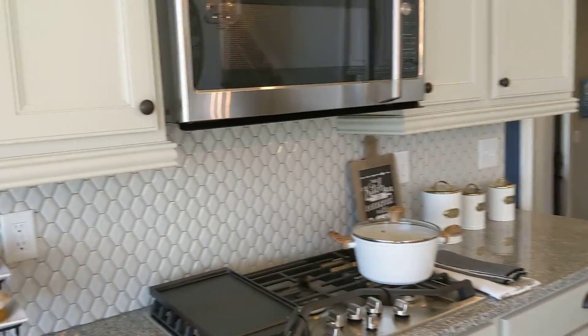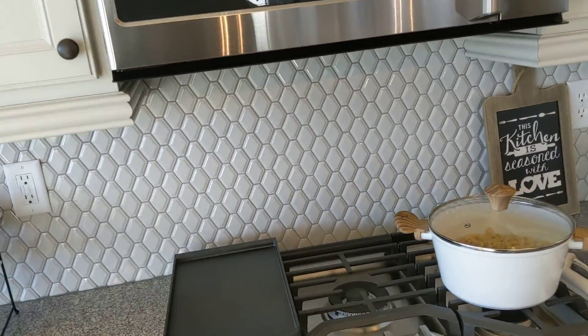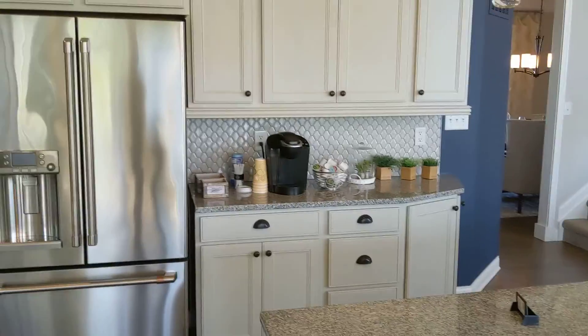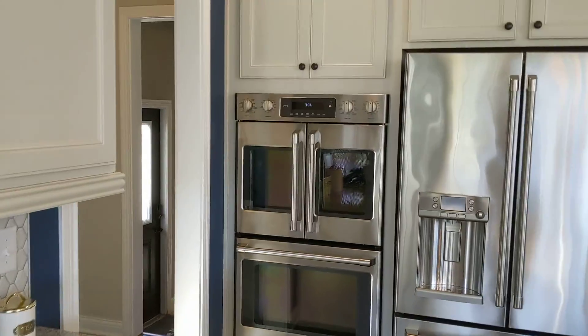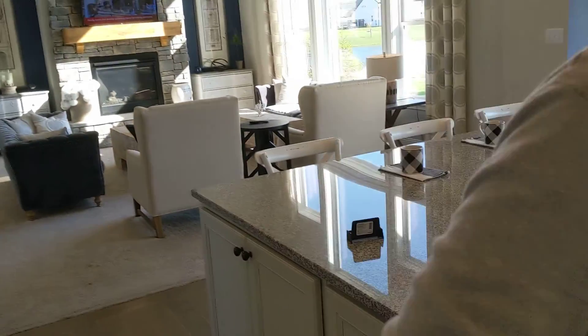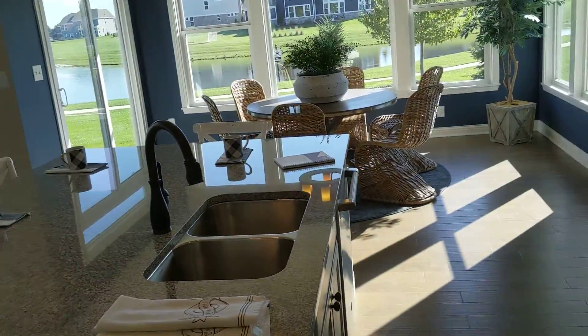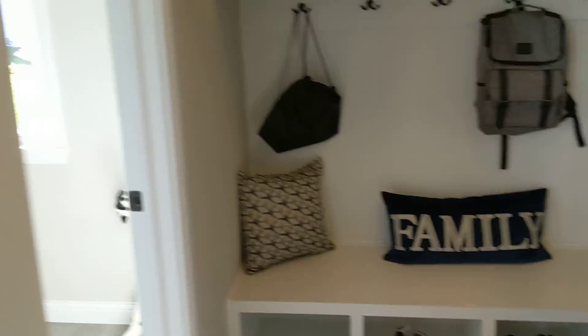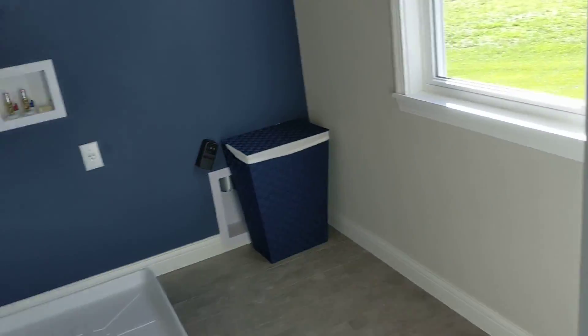Not a huge fan of this fine stove top — cook top. French door ovens for some reason. You're into it? It's a silly thing. The fixtures aren't terrible — not terrible.